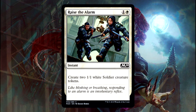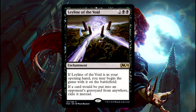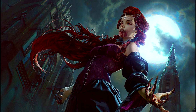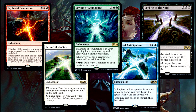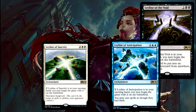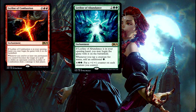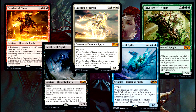Like most sets, Core Set 2020 has a few reprints, so if you see a few familiar faces, don't be surprised. Wait — was that a Leyline of the Void? There are leylines in this set! These enchantments can be placed on the battlefield before the first turn just by having them in your opening hand. There is one leyline per color, with the white, blue, and black leylines being reprints, and the red and green leylines being brand new cards. Each color also has a mythic rare elemental: the cavaliers. The cavaliers are powerful creatures with both enter-the-battlefield effects and effects that trigger upon death.